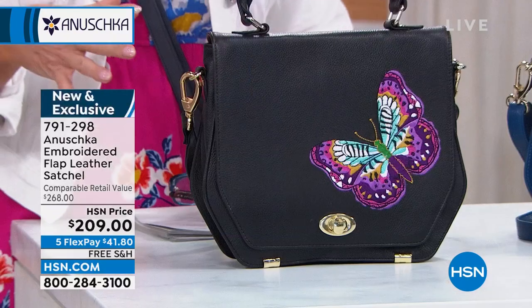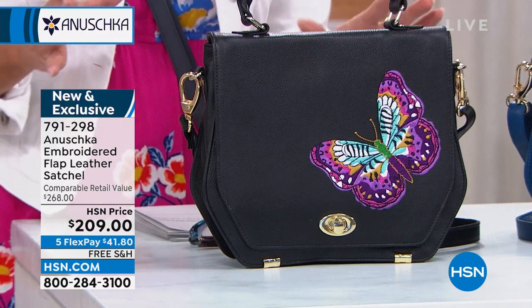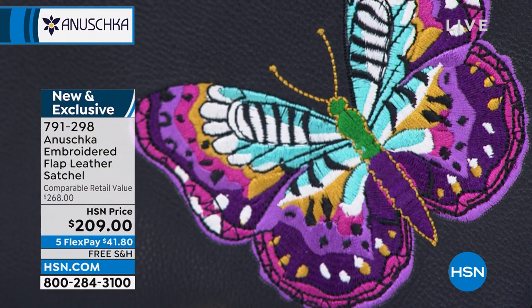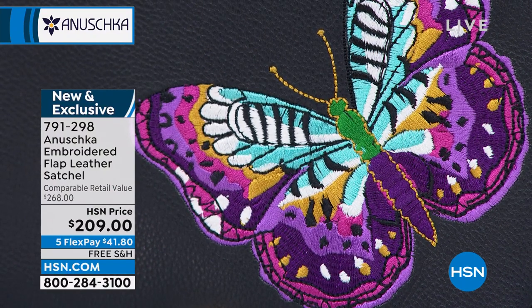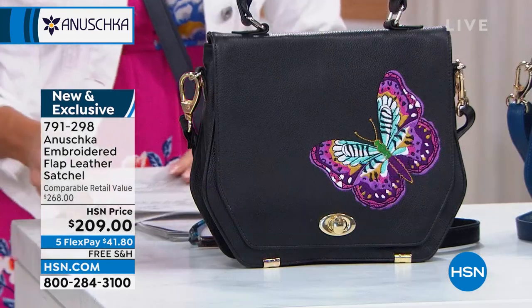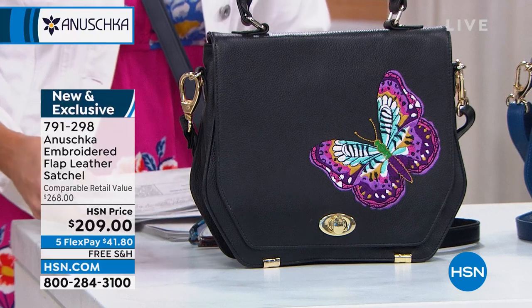We're going to talk about the creativity — this embroidery is like the butterfly, you feel like it's just going to fly off, it's coming at you, it's three-dimensional. You just want to touch it, it's so pretty. We have some beautiful choices in this design — in colors, in leather. It's $209, and it's our first sneak peek offered to date.